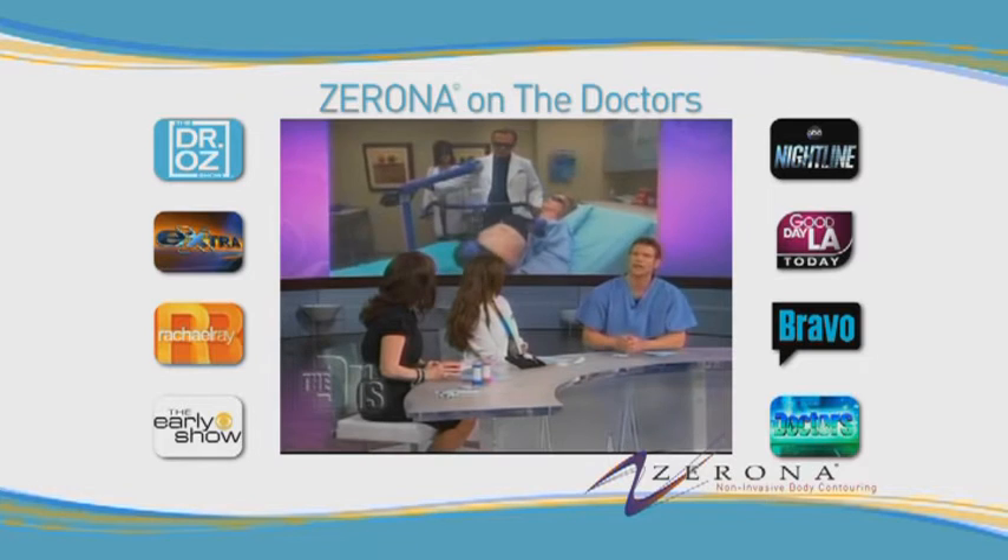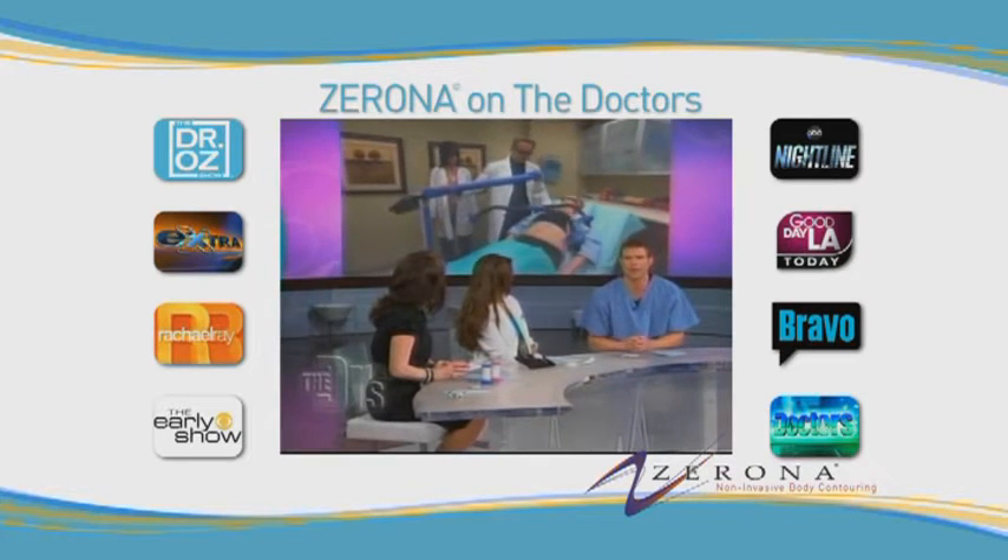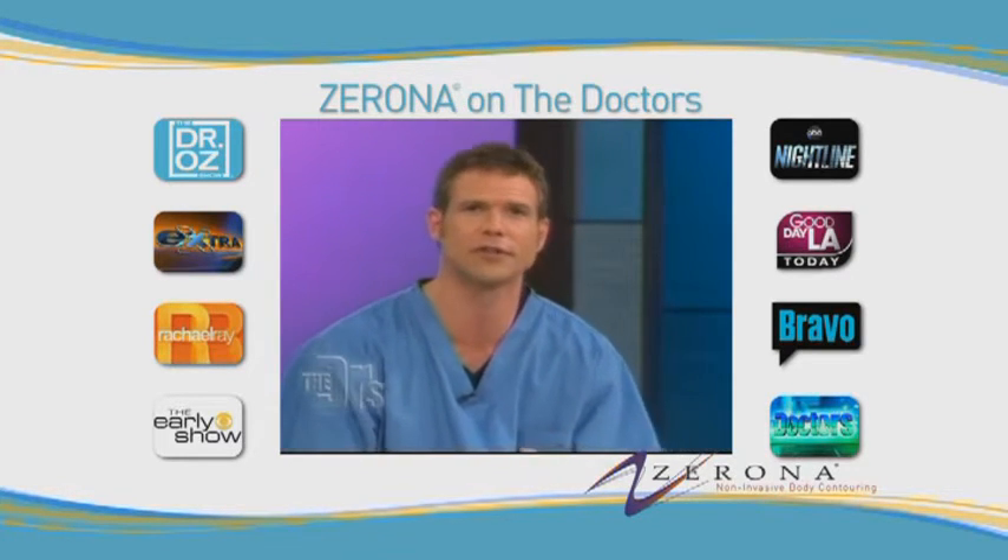The future of liposuction. It's a brand new laser called Xerona. It zaps away fat without the bruising, scars, or downtime.